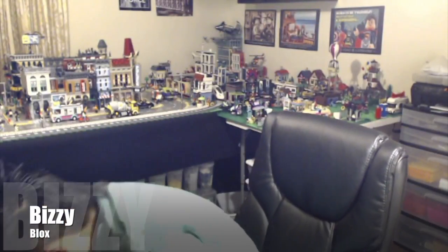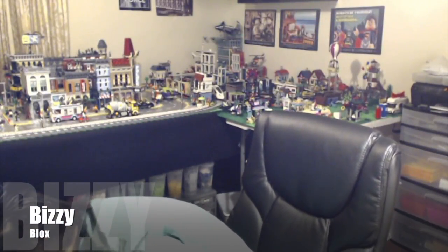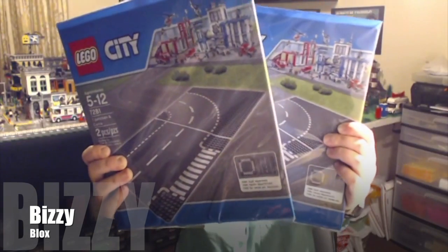I got two road base plates with the curve because I expanded my city, so now I need more roads.